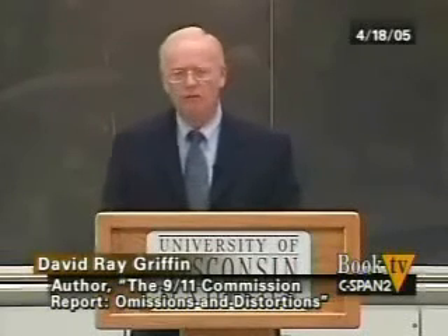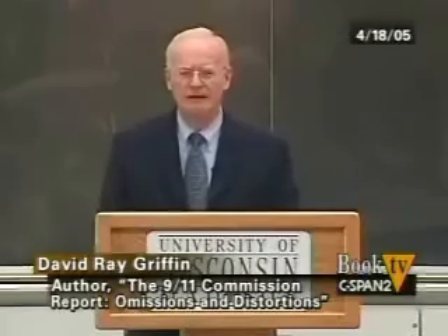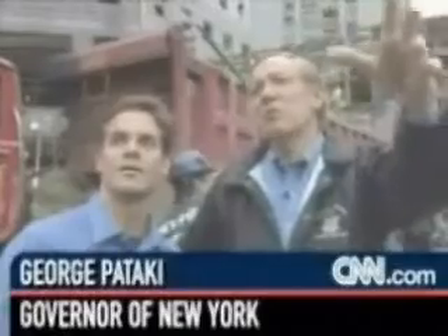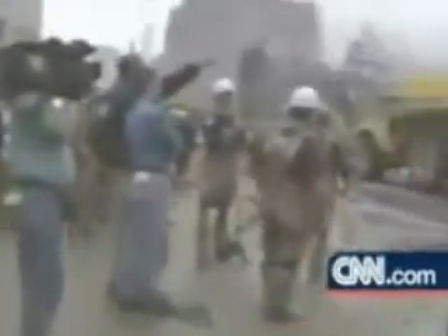Virtually all the concrete of these enormous structures was pulverized into very fine dust. This was the South Tower — 104, 106 stories tall. This is what is left. Up there was the North Tower. And you look, and you see there's no concrete, very little concrete. All you see is aluminum and steel. What happened to the concrete? The concrete was pulverized.